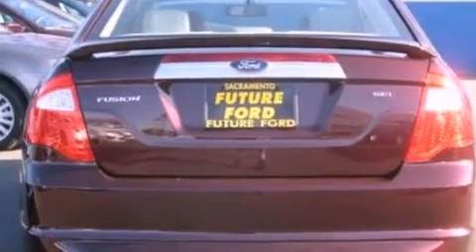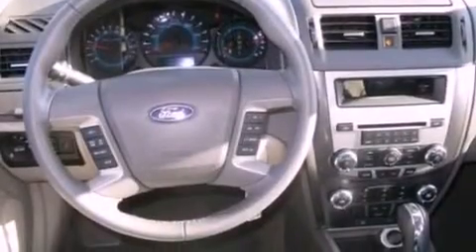Its top features include heated front seats, a low tire pressure indicator, Cirrus satellite radio, aluminum wheels, and traction control and stability control systems.